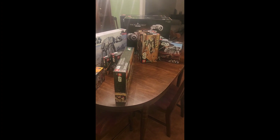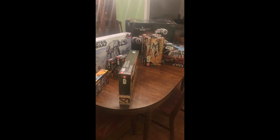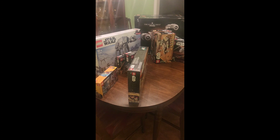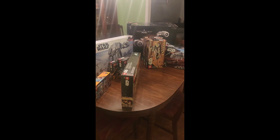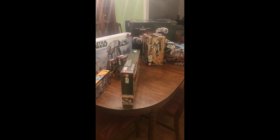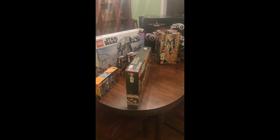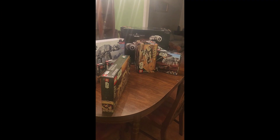Hey guys, Sith Lords Lego Reviews here, back with a big Lego set haul today. We'll look at all the sets that I got today — some I'm going to keep sealed, some I'm selling, some I'm keeping as part of my sealed collection. Let's get into it.